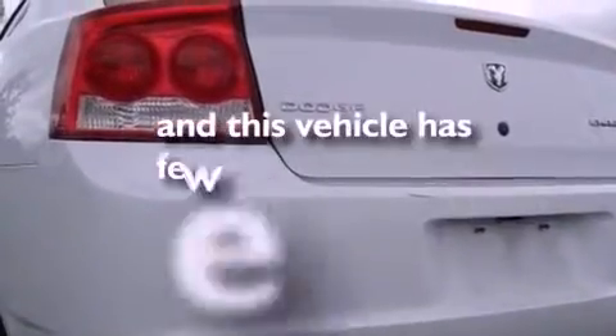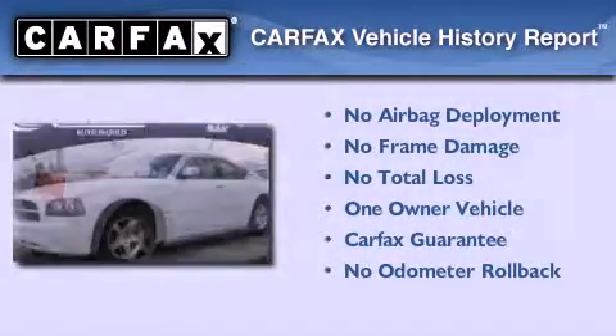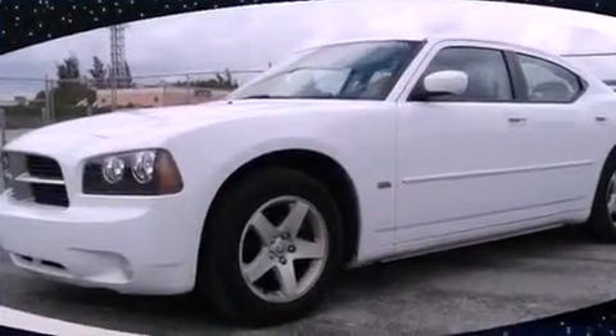This vehicle has fewer than 33,000 miles on the odometer. This Dodge has had only one owner, and it qualifies for the Carfax buyback guarantee. This vehicle won't last long at this price — call and arrange a test drive now.